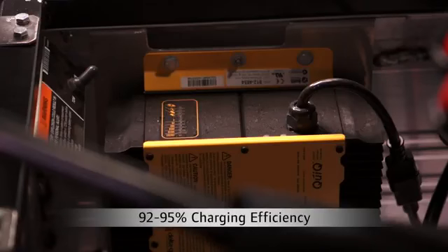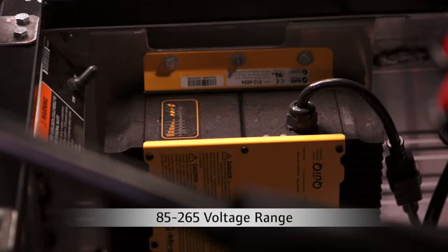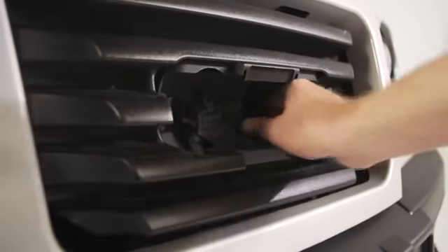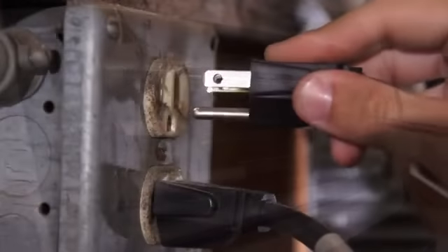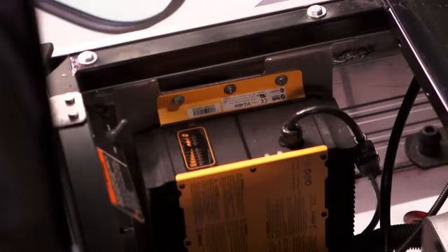This exceeds efficiency requirements of the EPA and other regulatory bodies. With a wide voltage range of 85 to 265 volts, the chargers work globally and keep charging even during voltage swings. The plug is located on the front of the car, and you can plug it into any outlet — not just a charging station.